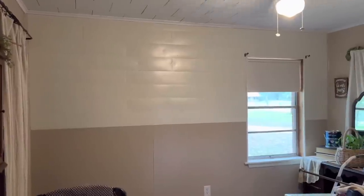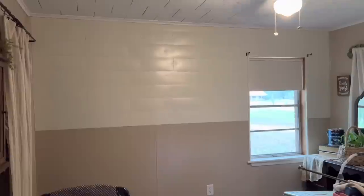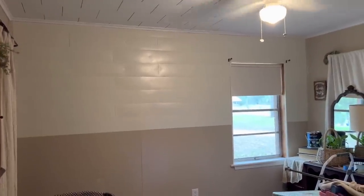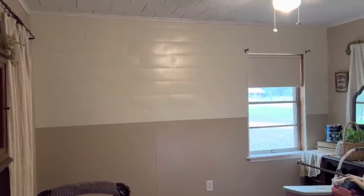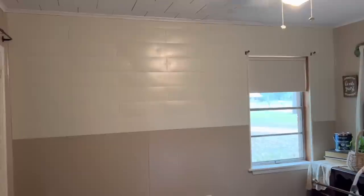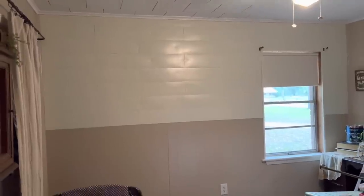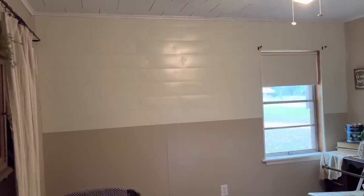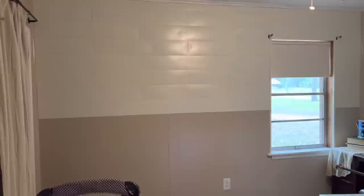All right y'all, here is the wall after I just took the painter's tape off. I am so sorry that the lighting is horrible in here. We have a new fan that we're going to be putting up and it has three lights on it, so I'm hoping the lighting gets much better. But look at the wall, y'all — look how good that looks! My husband even came in here last night and said, 'Oh wow, it looks like shiplap.' I wasn't even trying for that, but I am not mad about it. I really like how this turned out.